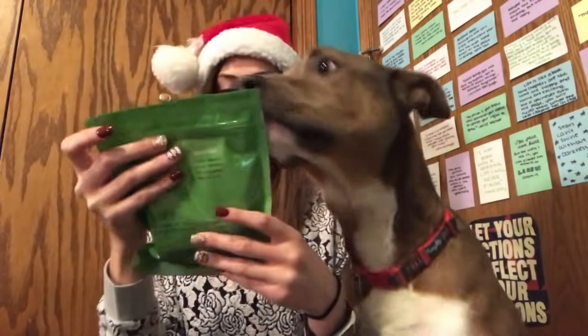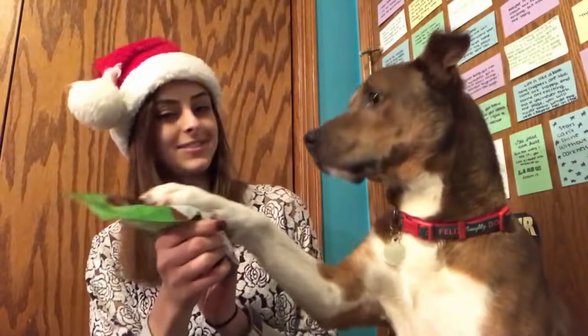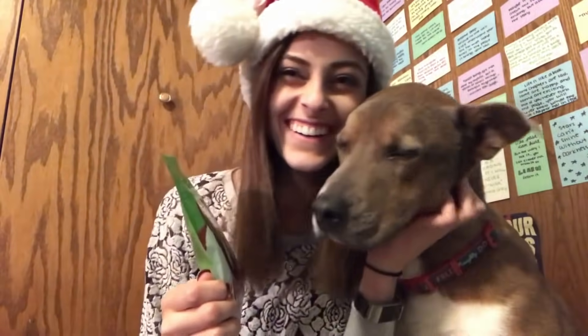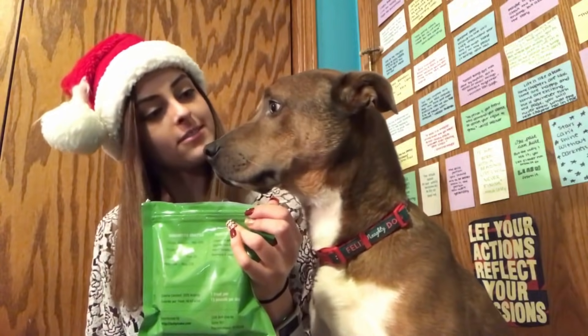Last bag of treats here. These are the jumbo chicken chews — that's what the bag looks like. Are you excited? So in here we have the jumbo chicken chews and they just look like big pieces of jerky kind of.